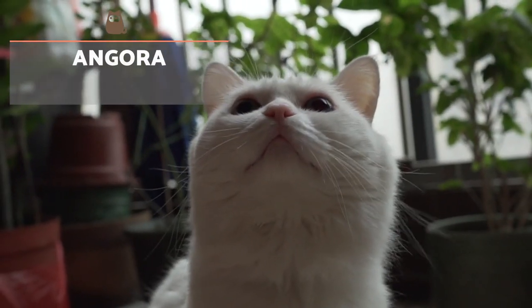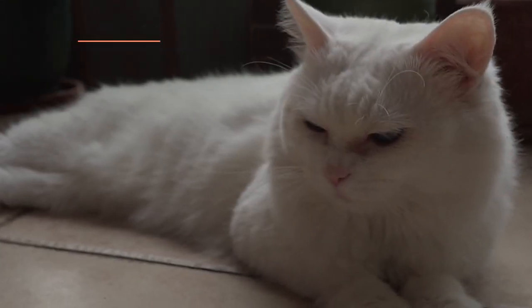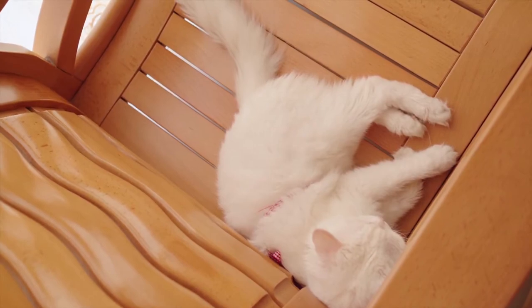Turkish Angora. This is an ancient breed from Turkey. They have long silky hair which can be of various tones, but is most commonly white with eyes of two different colours.